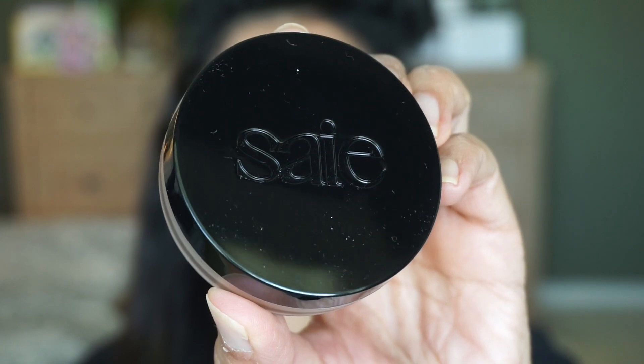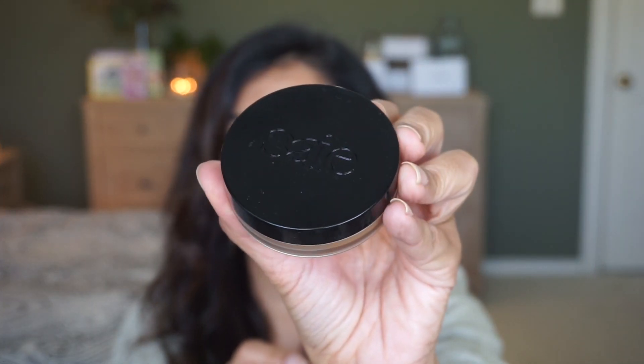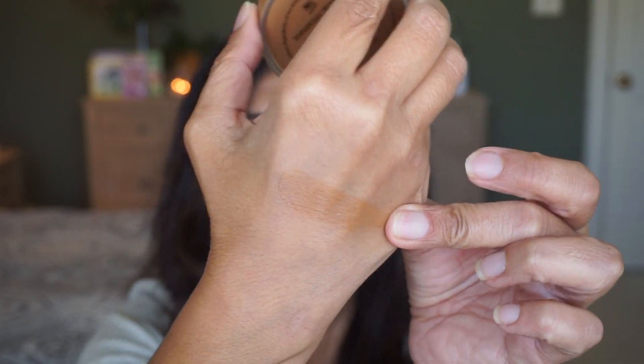I picked up this bronzer by Saie — it's the Sun Melt Natural Cream Bronzer. I'm wearing it right now in the shade Medium Bronze, and I think it may be a little light. It does come in four shades: Light Bronze, Medium Bronze, Deep Bronze, and Dark Bronze. I think Deep Bronze may be a little dark, so I may need to go back to Sephora to check. It's very, very creamy. You get one ounce and this costs $30.